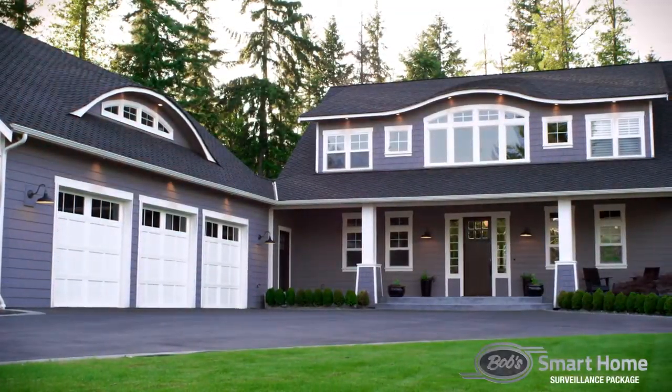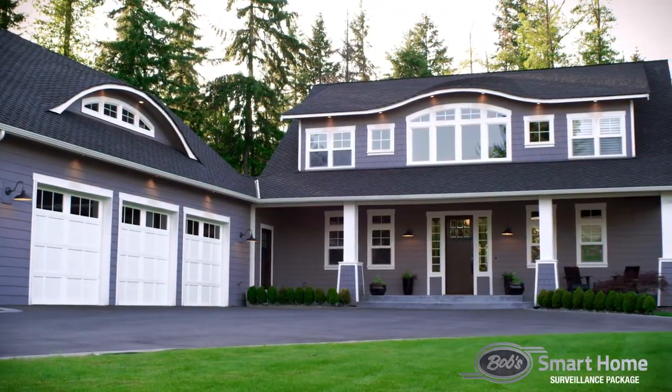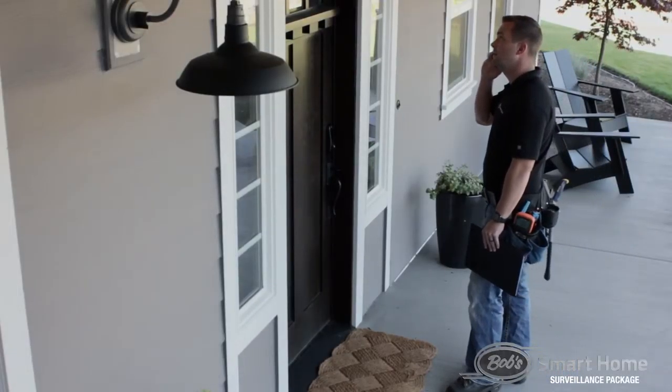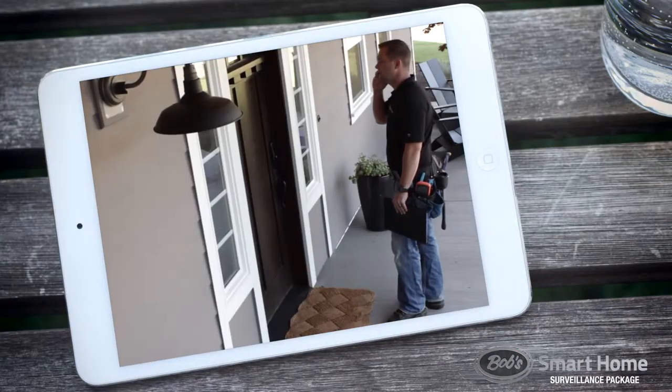When you purchase Bob's Smart Home Surveillance Option Package, you give yourself the ability to keep watch over your home, kids, pets, and belongings from anywhere in the world. Easily accessed from your smartphone, tablet, or desktop, these top-of-the-line cameras provide peace of mind that all is well while you're not in the room.